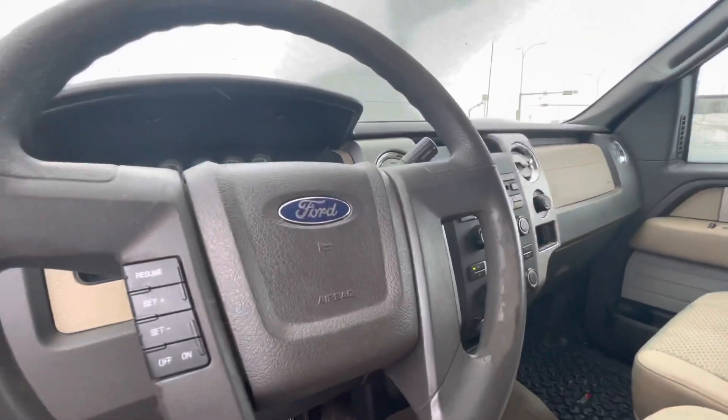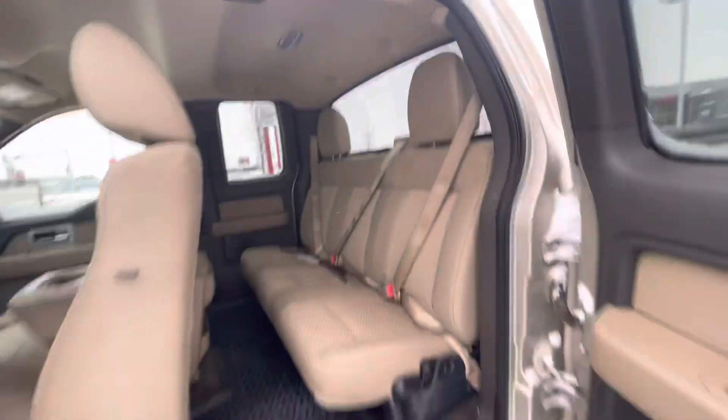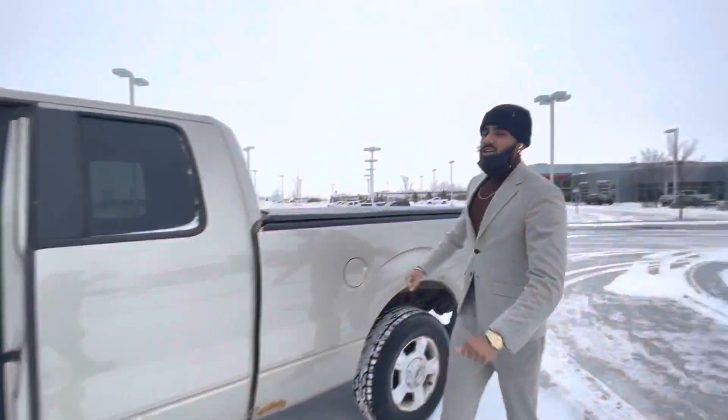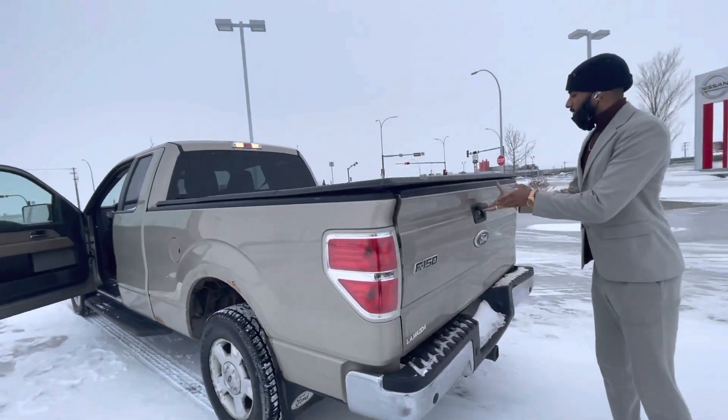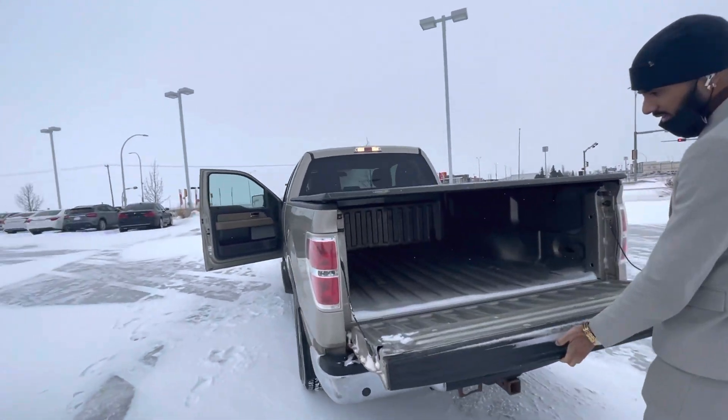Now you can also open up the second door like this — and there you go. So you get a good amount of space from the back, a ton of covered storage with the truck itself. Opening this up — that's your whole bed right there.